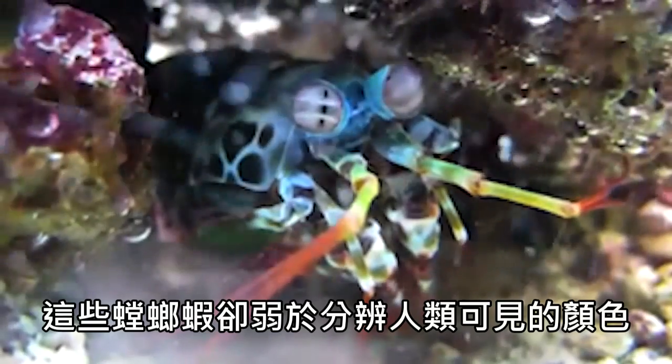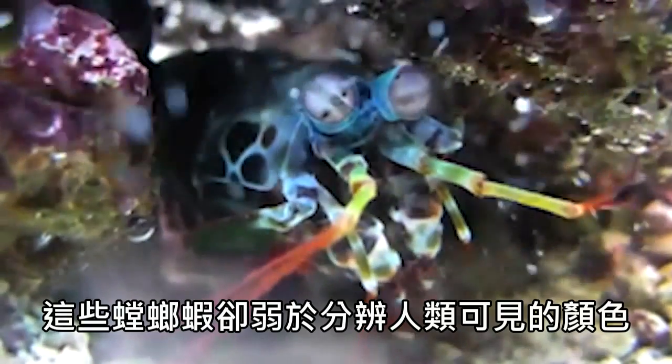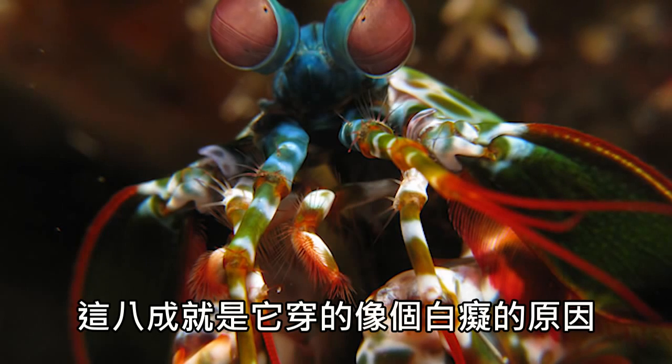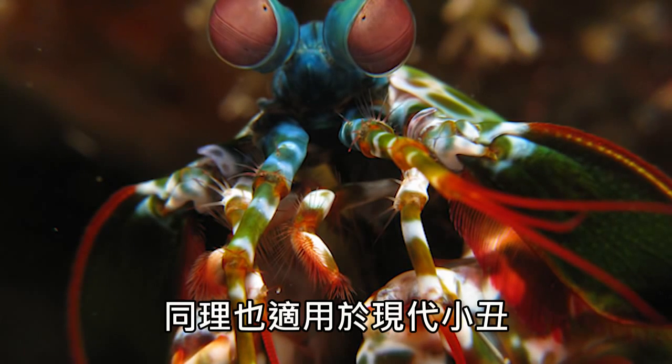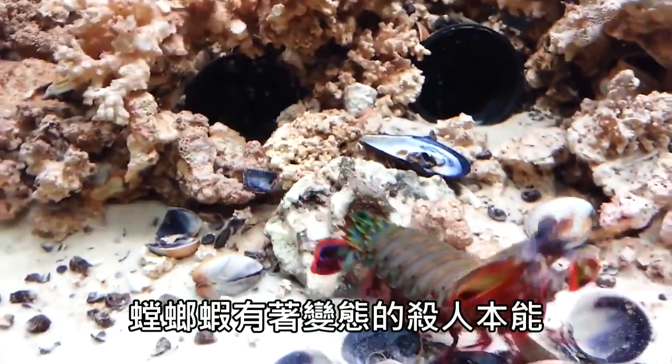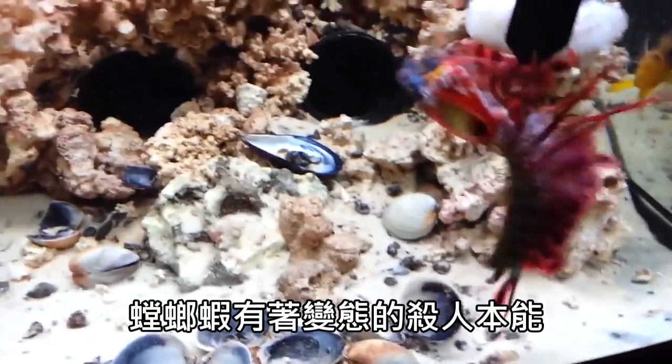Oddly, the mantis shrimp is pretty bad at discerning the colors that humans can see, which is probably why it dresses like an idiot. And this explains the modern clown as well. And just like the modern clown, the mantis shrimp has a psychopathic killing instinct.